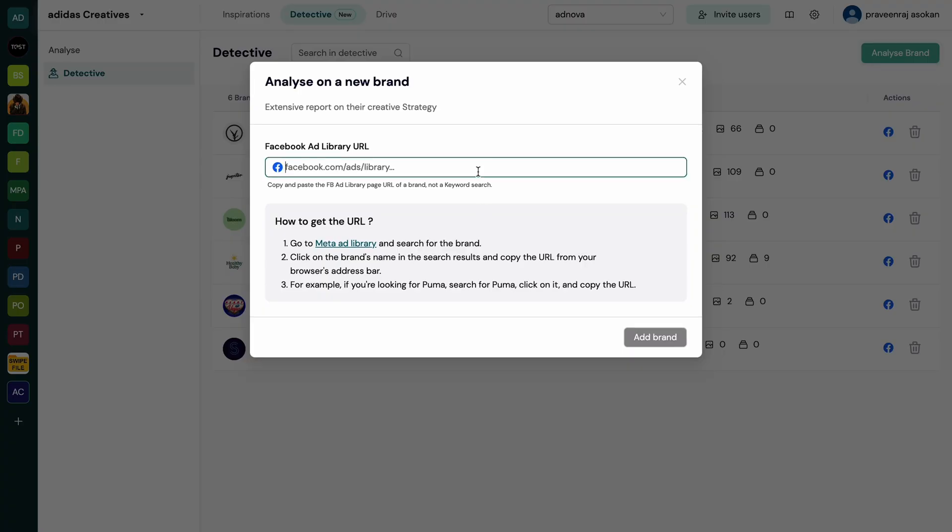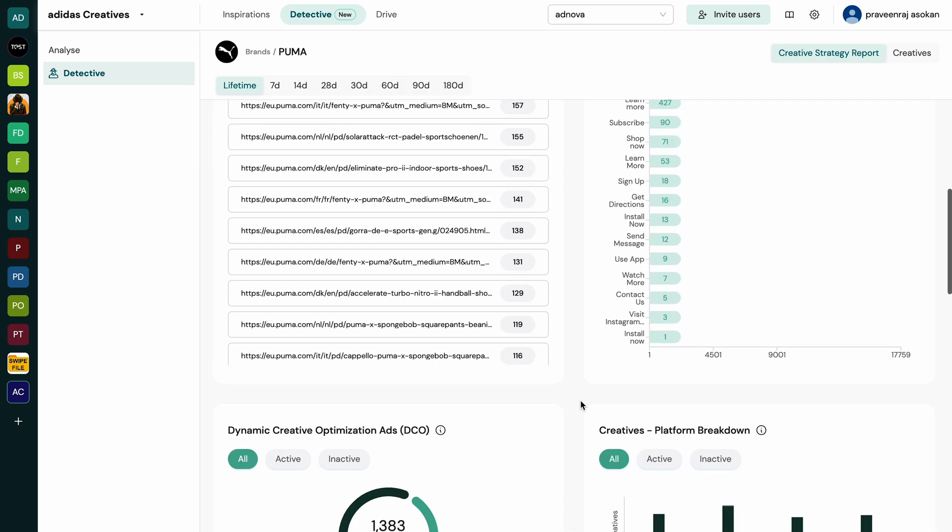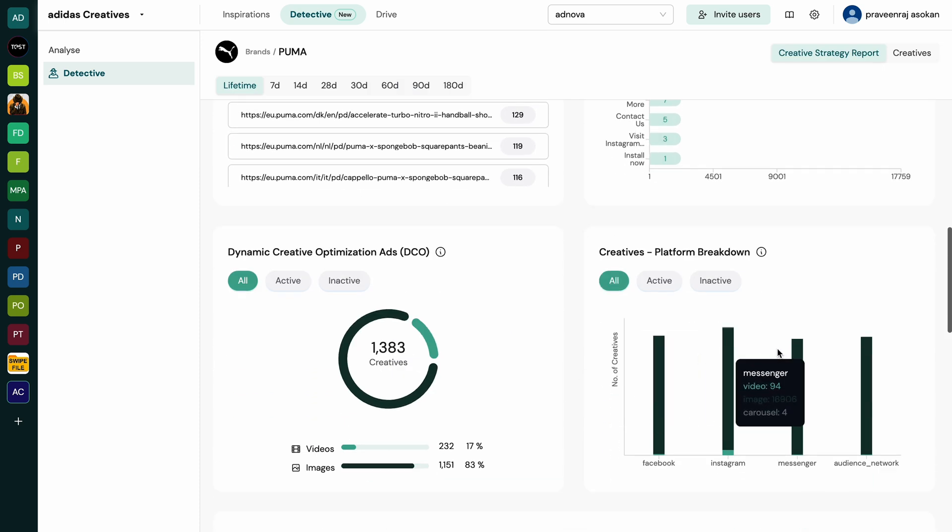With Adnova Detective, it's easy to borrow anyone's ad strategy. Just plug in the ad library URL to start tracking loads of data, like active creatives, high-performing ads, landing pages, and marketing channels.